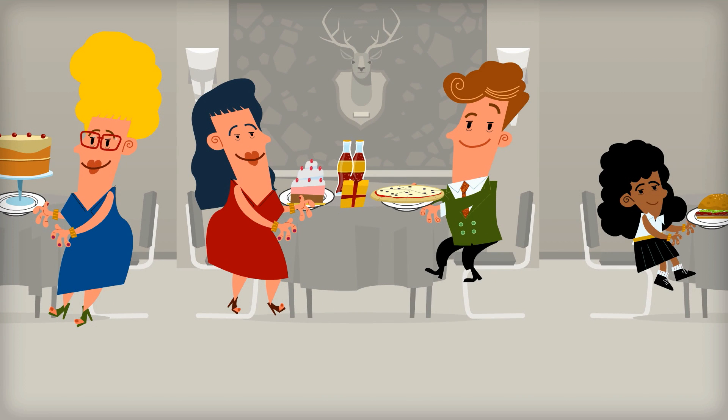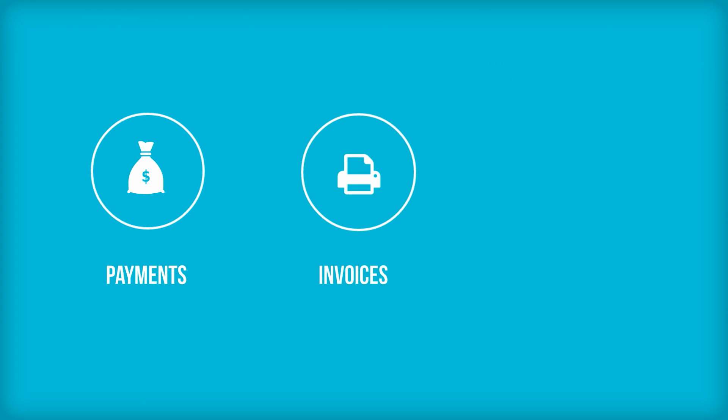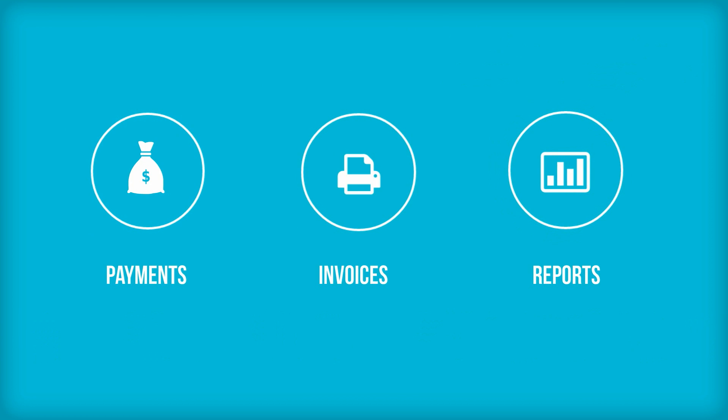A fully functional POS that helps teamwork and reduces mistakes, so customers are happy and they come back for more. Waitario allows you to receive credit card payments, print invoices, and view reports of daily or monthly revenues.